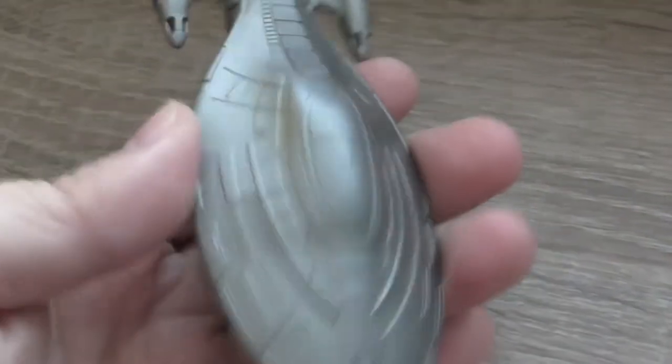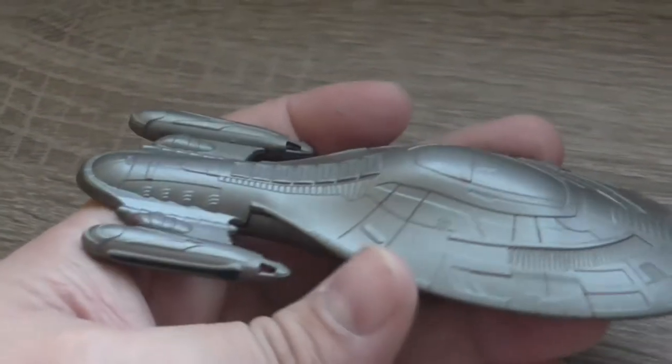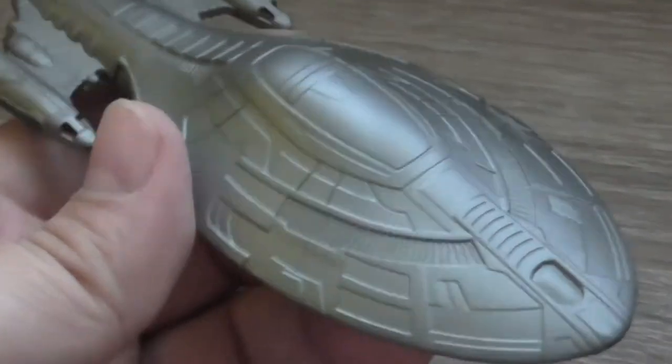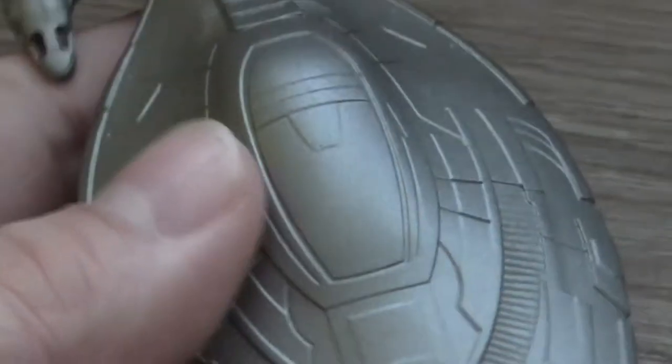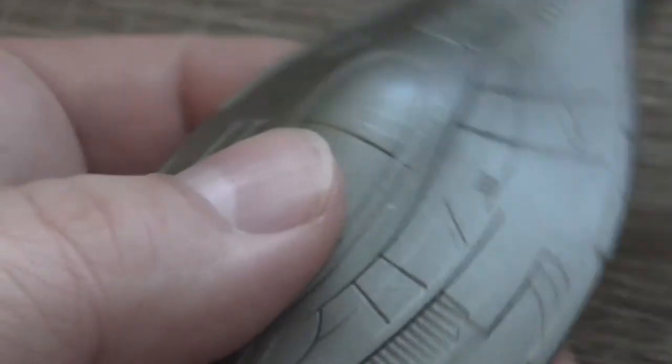Again one of the better stands, more stable. This is the actual ship — you can see there is basically no detail, it's just gray because of the armor, so there's not really much to talk about.